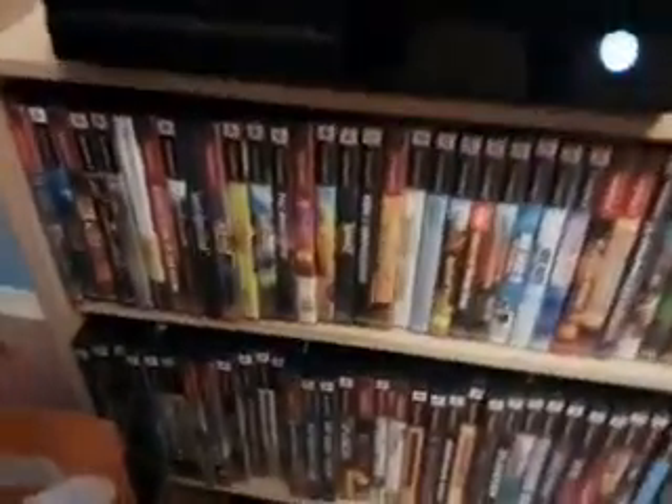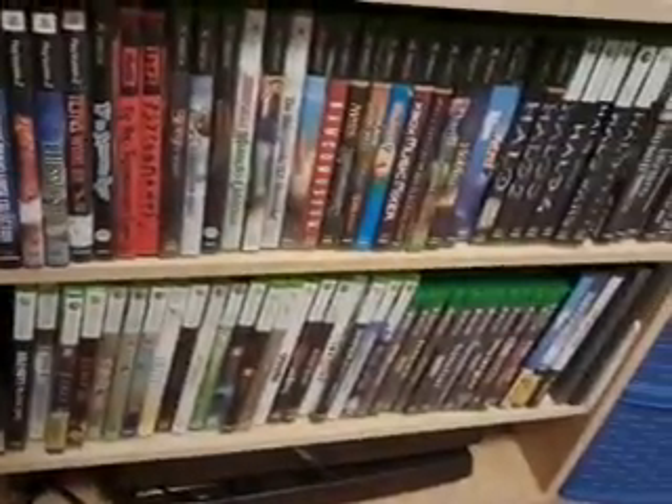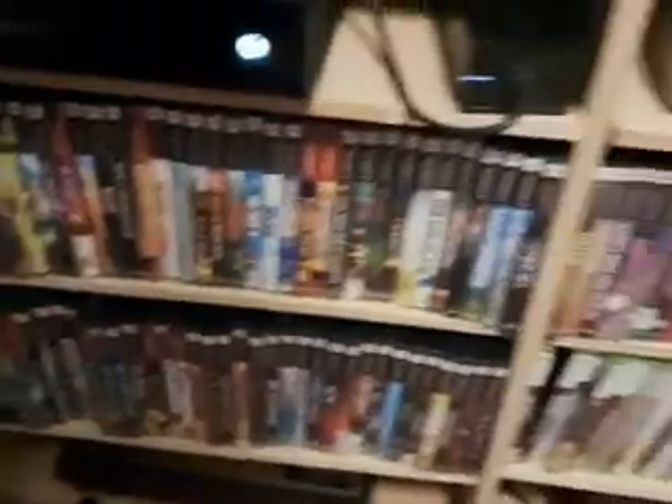I want to show you guys one more thing. Here are all the games that I kept in my old bedroom, probably because I'm going to be spending a lot more time here, so I just kept most of my games here. And I have two broken televisions and one working television at the bottom.